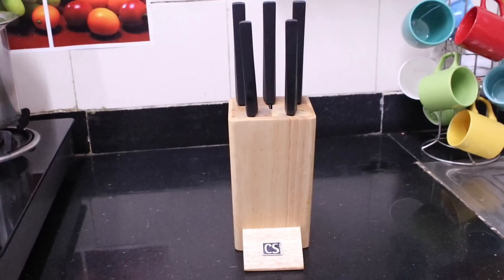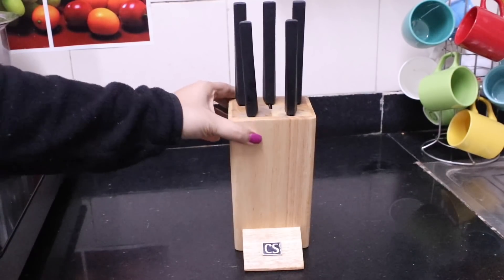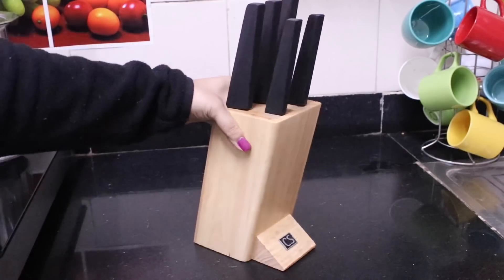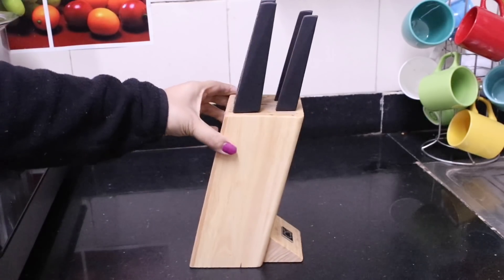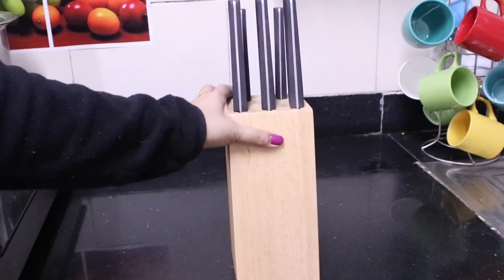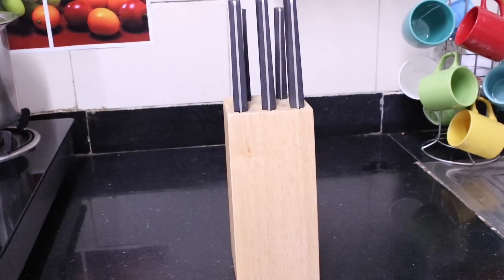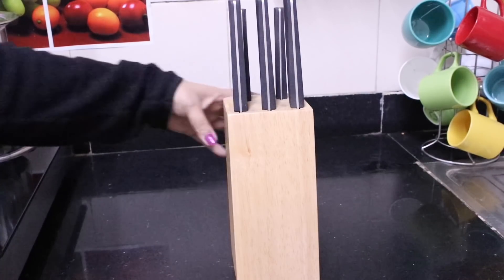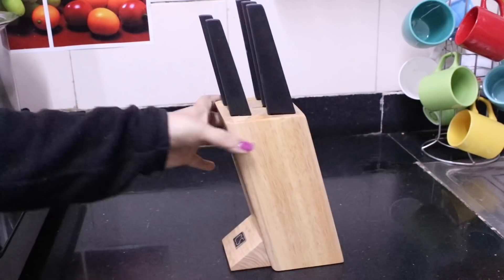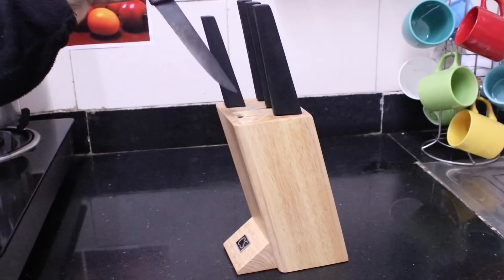This is a kitchen knife block and holder. I bought this from Home Centre and I can say that this is a very helpful kitchen tool. The knives are very good and sharp, and every kind of knife is included. This block is very durable — I have been using this for almost a few months now.